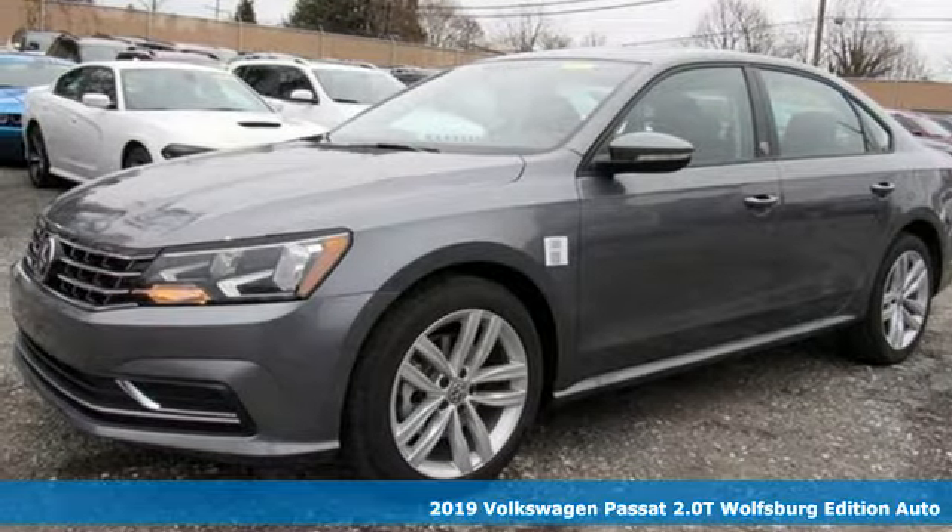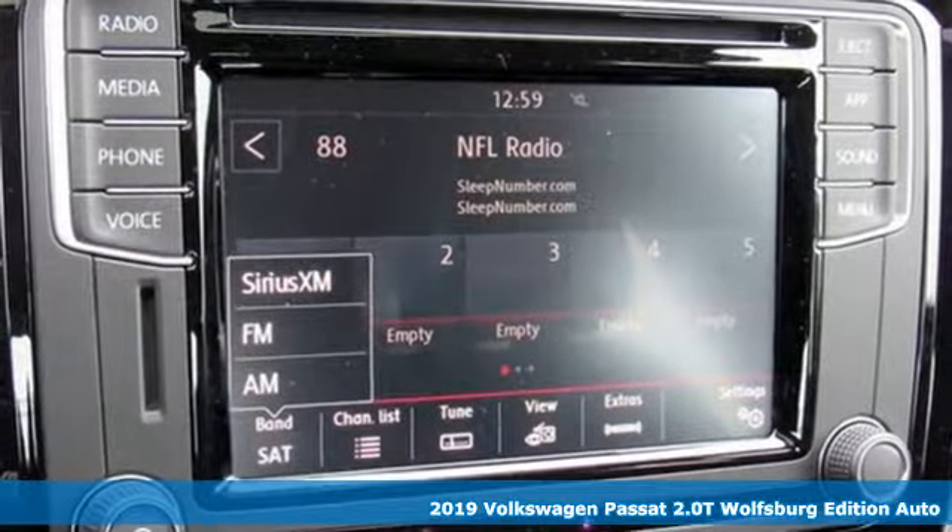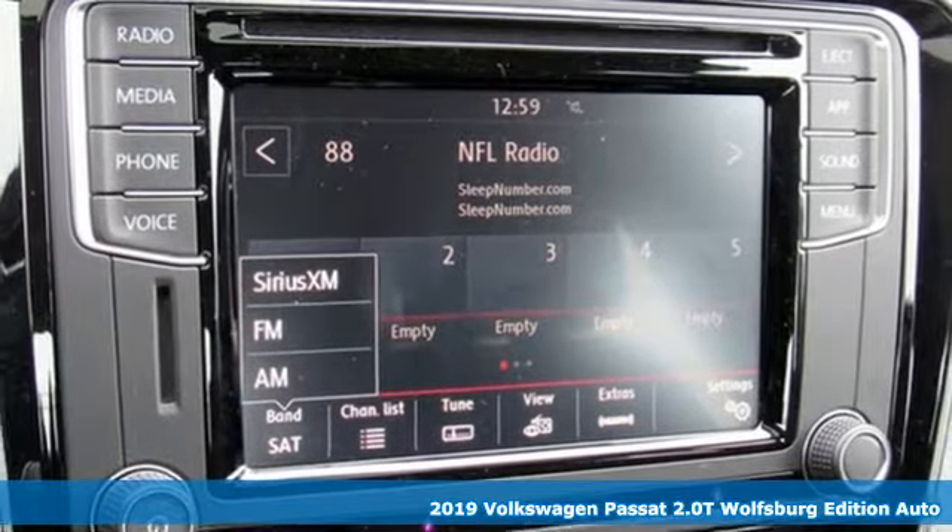It's a new 2019 Volkswagen Passat. It's the family car that hasn't forgotten what it's like to be young.